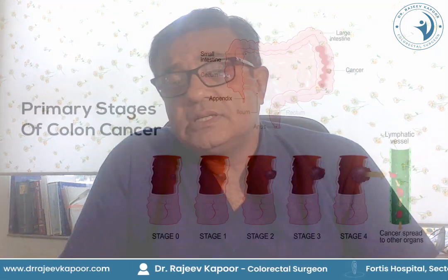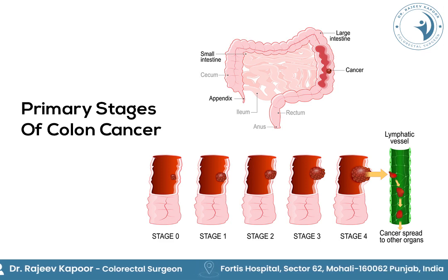Once all the investigations are done, these cancers are staged. They could be stage 1 to stage 4. Stage 4 is where the colon cancer has spread to other parts of the body.